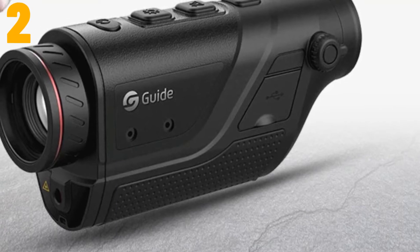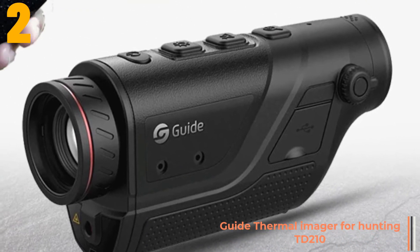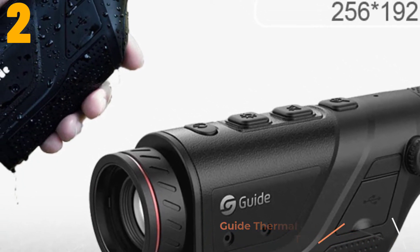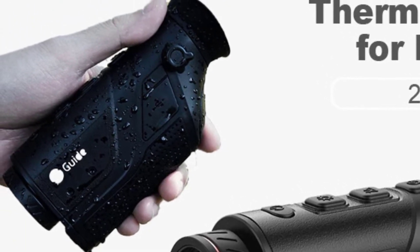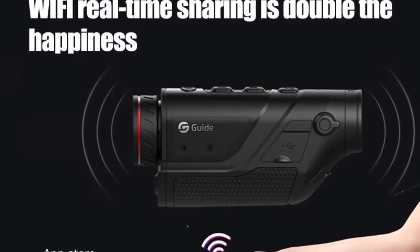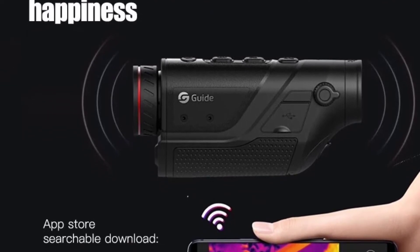Item number two is the Guide Thermal Imager for hunting, the TD210. Specifications: brand name Guide, origin mainland China, smart device yes, power type button battery, display size 1.9 inches and under, certification CE, FCC, RoHS, style handheld.